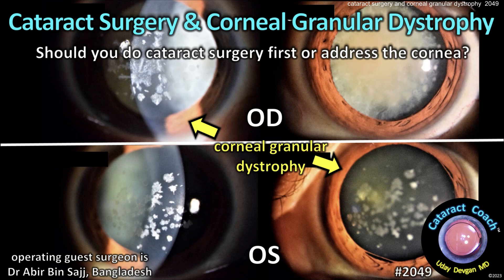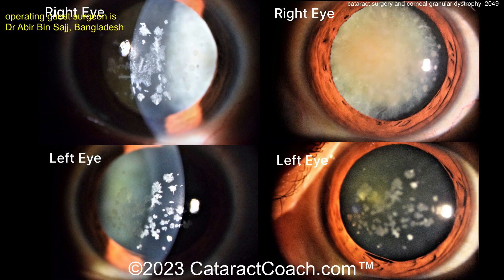cataractcoach.com. Cataract surgery and granular corneal dystrophy — should you do the surgery for the cataract first, or first do the cornea?